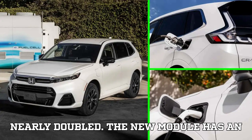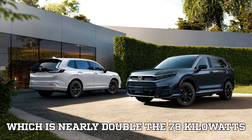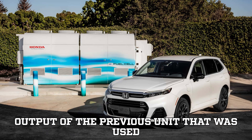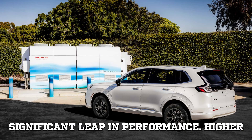Power output has nearly doubled. The new module has an impressive 150-kilowatt power output, which has nearly doubled the 78-kilowatt output of the previous unit used in the Honda CR-V EF-CV. This marks a significant leap in performance.